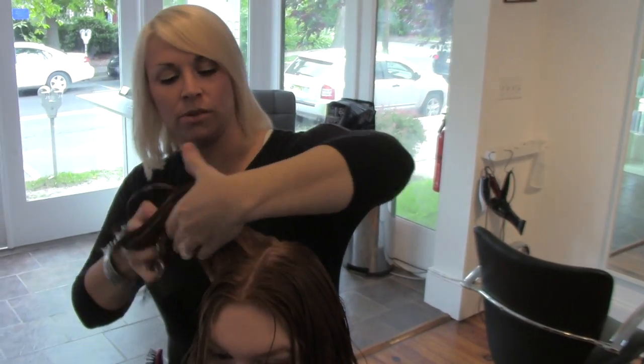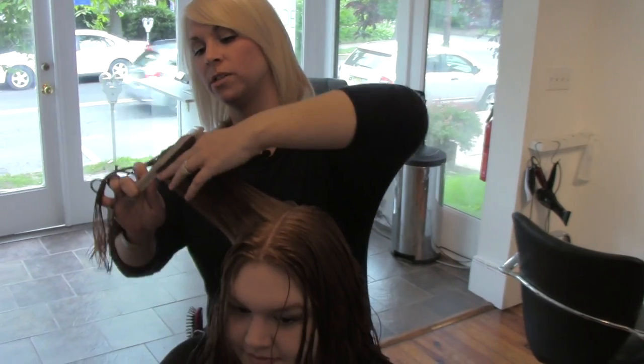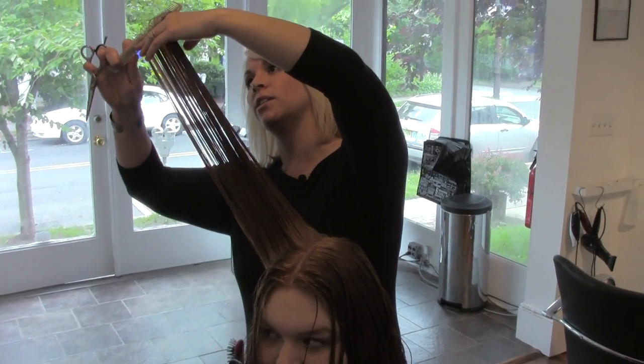Hey guys, this is Barrett. I am just doing some long layers on Paige, but I'm just going to quickly talk about why I like to point cut.